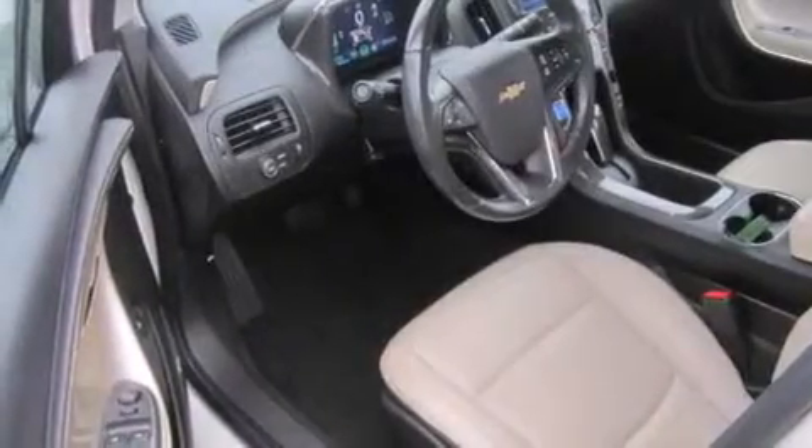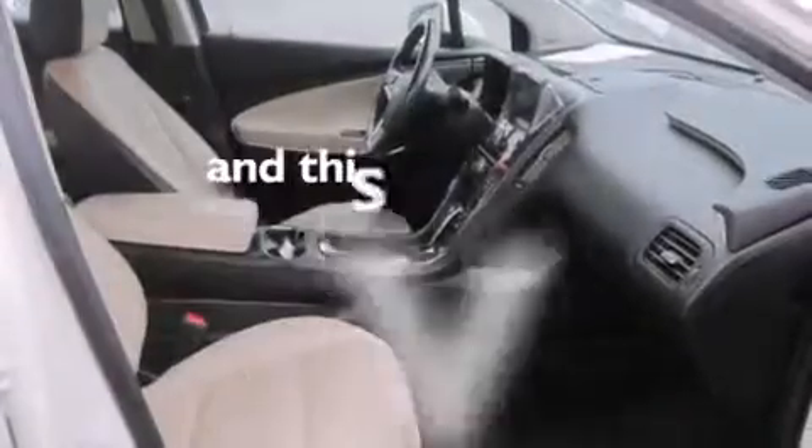Rear curtain airbags, rear seat childproof door locks, air conditioning. And this vehicle has fewer than 38,000 miles on the odometer.